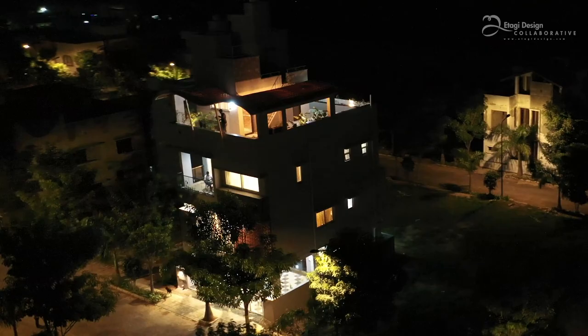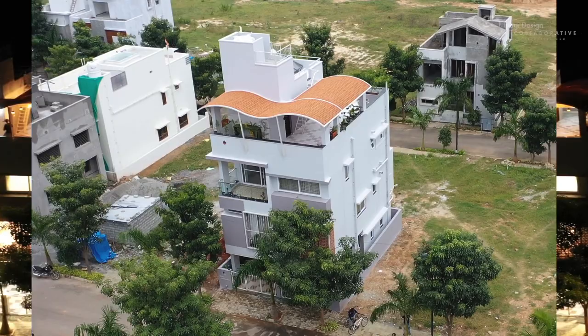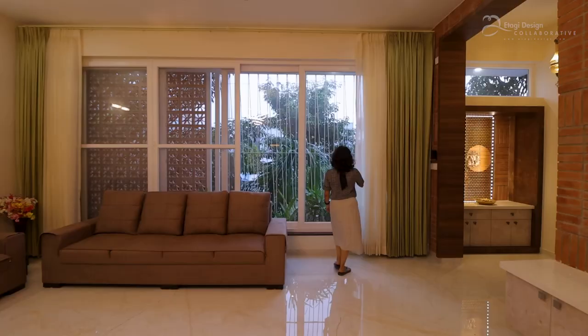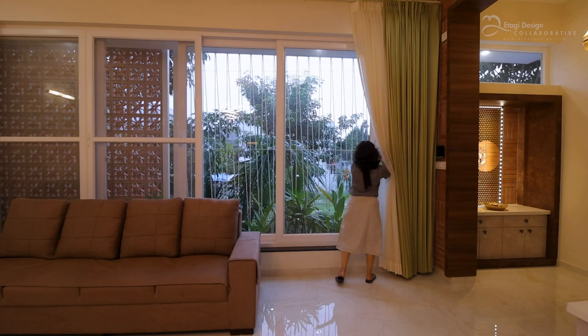What do you want to see when you wake up? My answer was open space, a nice greenery. I always had a thought that how can I achieve this in a 30x40 site? But when I saw the first design, I could see the big 16 by 18 window.